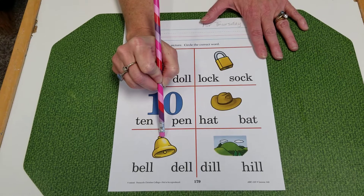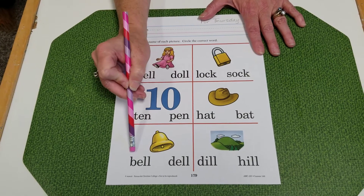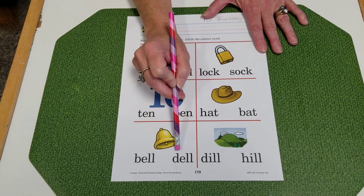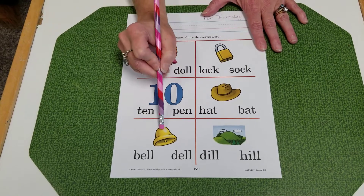Bell. Bell. Ooh, this could be tricky — I'd be careful. Your D's and your B's. So this one is what? A B. B-L. Bell. D. Dell. So which one goes with that picture?